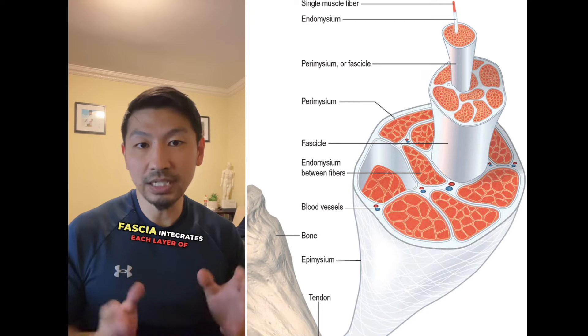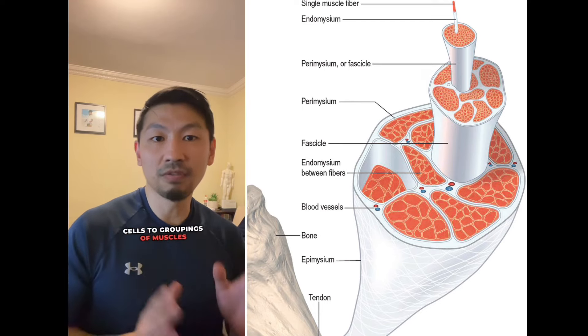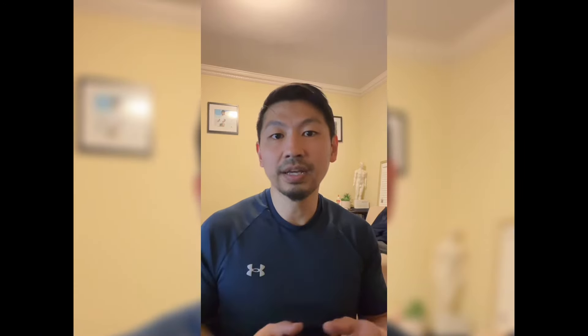Fascia integrates each layer of muscle, from the muscle cells to groupings of muscles and whole body parts. This makes the body far stronger and more durable. Fascia also protects organs, wraps blood vessels and nerves, and reinforces the bone.